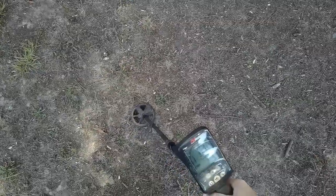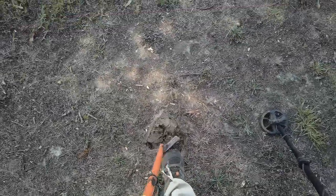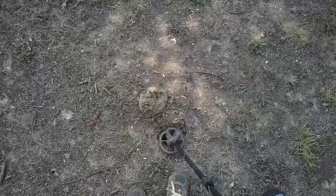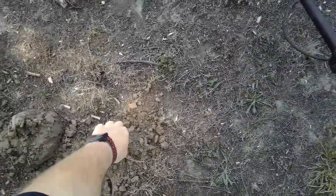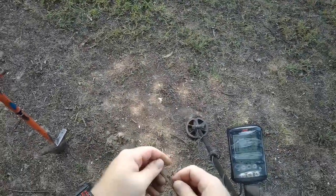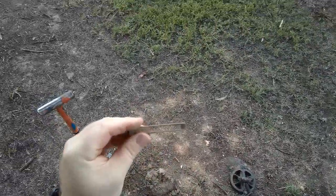Pretty solid 19 — that's in the Indian head range. Only about 4 or 5 inches deep though, so it could just be a rotten zinc. Nope, it's going to be a reed off of some kind of instrument. Find a lot of these around here.